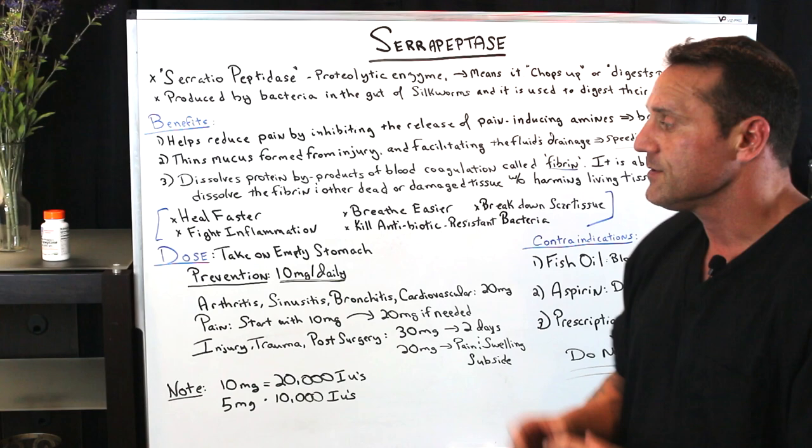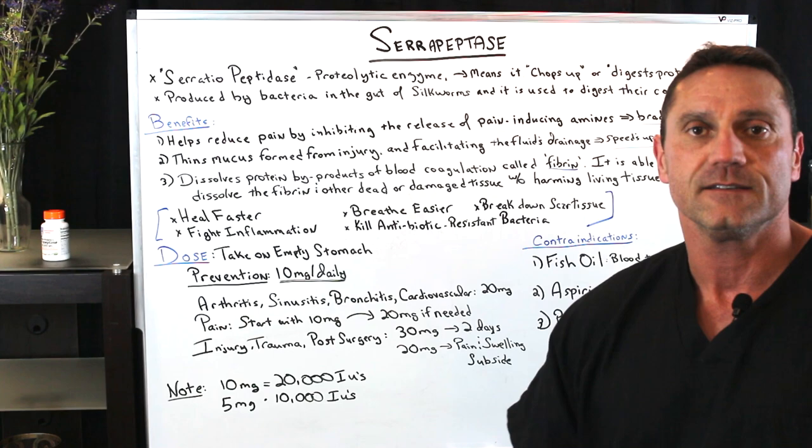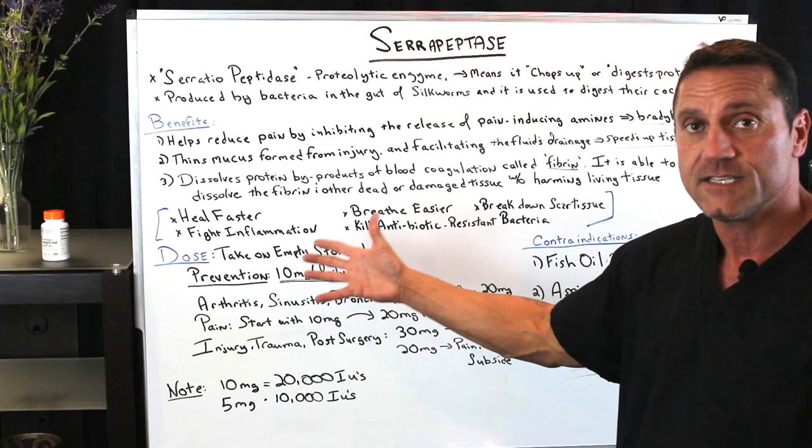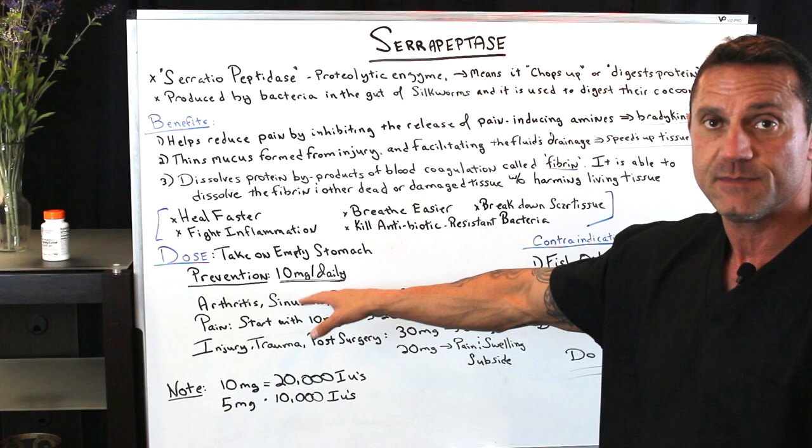Now the dose — this is the question: how much should I take? I always recommend taking serrapeptidase on an empty stomach. You want to take it on an empty stomach so you're not going to interfere with the protein breakdown of regular foods. Now, the dosage varies according to your situation. If you want to use it for prevention, use 10 milligrams daily on an empty stomach.